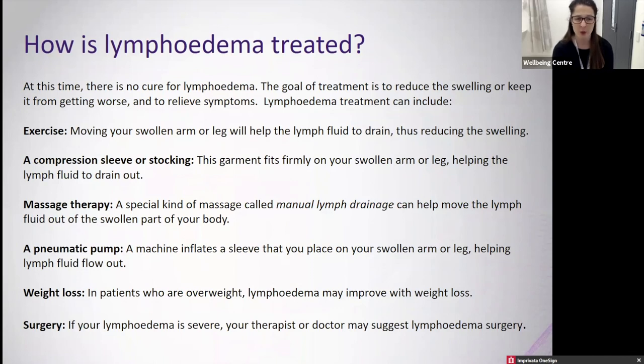For patients who are overweight, lymphedema may improve with weight loss, so regular exercise and eating well are encouraged. If lymphedema is severe, a therapist or doctor may suggest lymphedema surgery, performed by vascular surgeons. This is still a relatively new area — there is no one at Peter Mac performing these surgeries currently, but there are people available in Melbourne to assist if that is the right pathway.